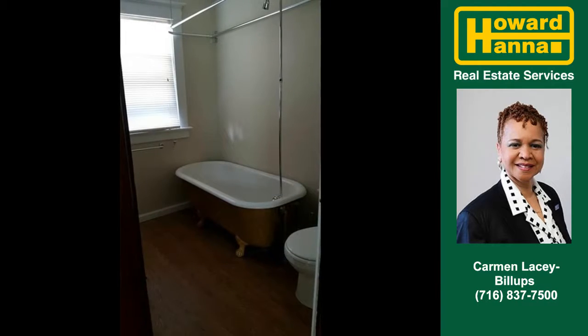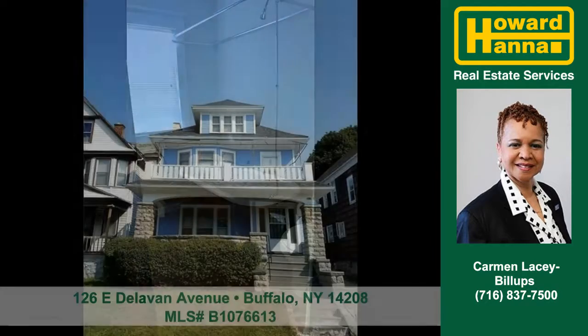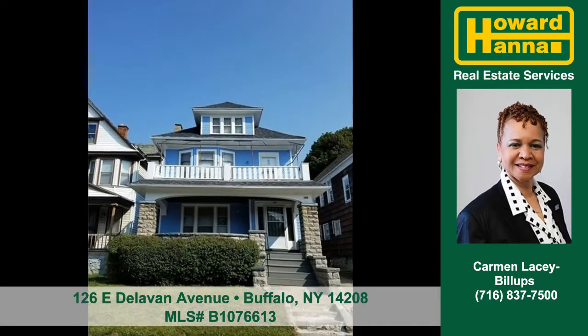Make this light new double your own. Contact Carmen Lacey Billups to arrange your personal showing.